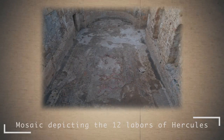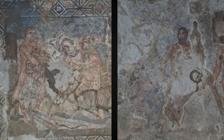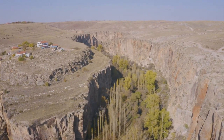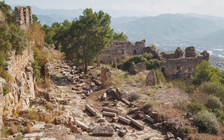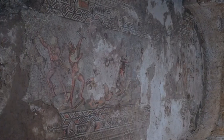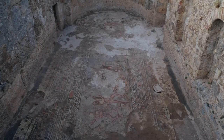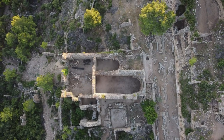During excavations in the ancient city of Sidra in the Alania region, about 164 square meters of floor mosaics depicting the twelve labors of the mythological hero Hercules were discovered. The remains of the ancient city of Sidra are located near Alania, the most famous tourist center of Turkey, about 20 kilometers east of the city center. The mosaic depicts very well-preserved scenes of the Twelve Labors of Hercules — the figures are human-sized, making it a unique object of antiquity. The floor mosaic is 7.9 meters wide and 22 meters long, believed to have been made in the second century AD.